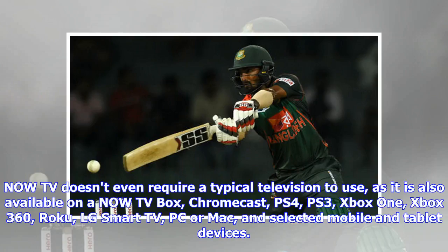NowTV doesn't even require a typical television to use, as it is also available on a NowTV box, Chromecast, PS4, PS3, Xbox One, Xbox 360, Roku, LG Smart TV, PC or Mac, and selected mobile and tablet devices.